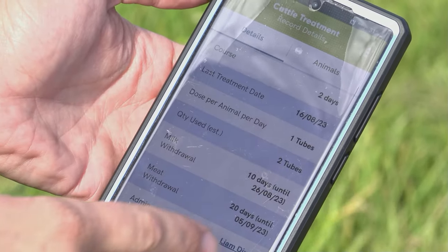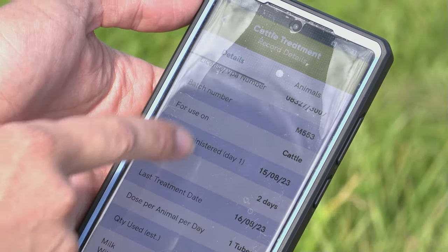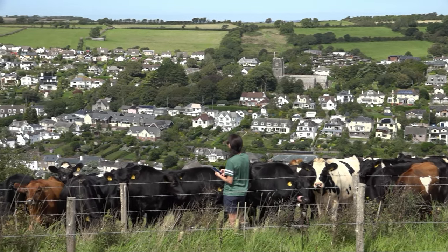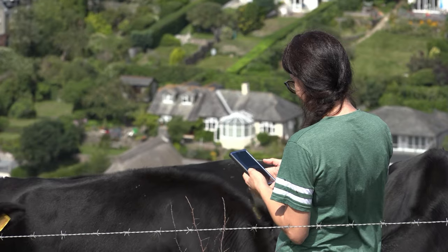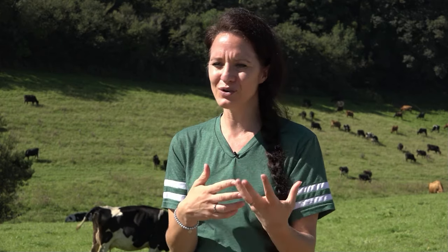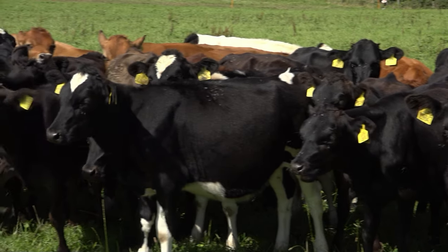We've got all of our medicine records on there. If you're out in a field treating a cow you immediately put it on — no forgetting what medicine or batch number you used. Every individual animal has their own profile; you can even put their photo on. I've got little calf newborn photos on there and you can see their dam and sire, which is useful for planning breeding.